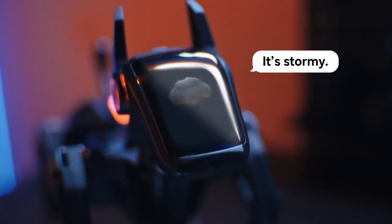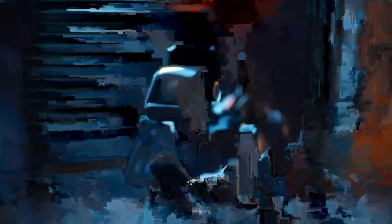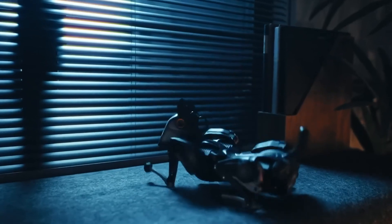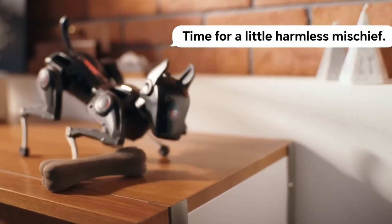Far more than a robotic pet, Hangbot can assist around the home, patrol for security, or serve as a tool for education and programming. Its futuristic design and fluid motion highlight the growing role of robotics in daily life, offering both interactive entertainment and real-world functionality while redefining the future of human-robot companionship.